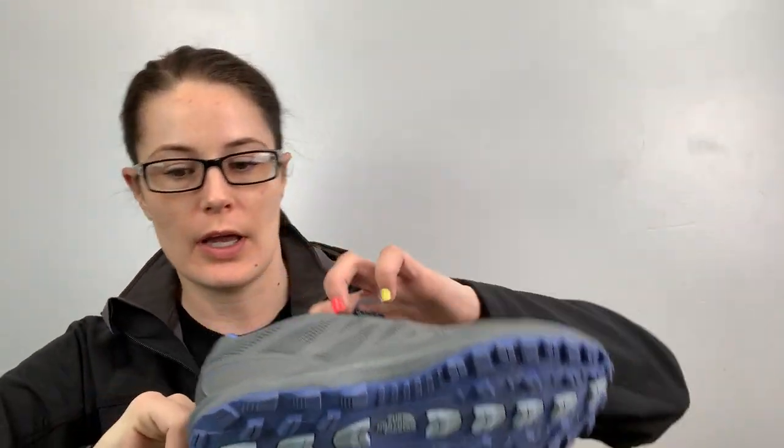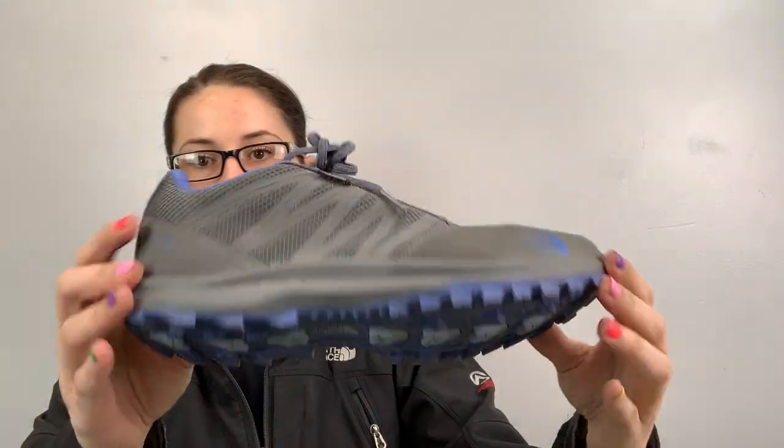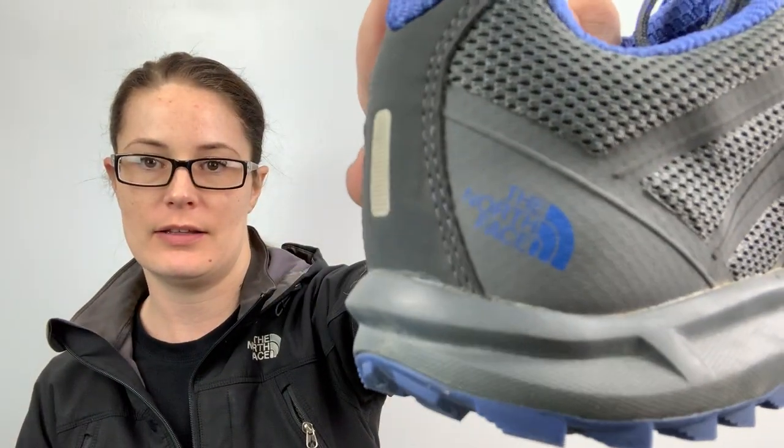And then these bad boys look almost brand new. They are the North Face — Hydro-steel, waterproof. They're women's size 8.5, gray and purple shoe. I found those in a picked-over bin. I guess nobody saw these, but that's what I saw — that's what made me grab them.